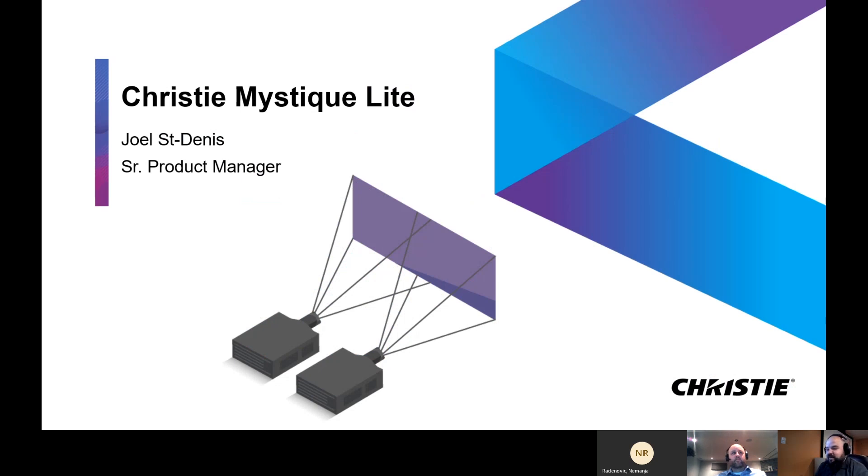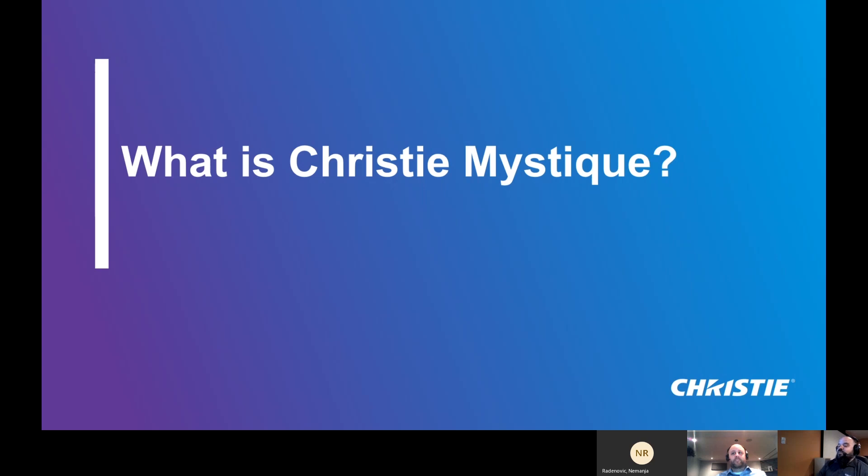Hi everyone. My name is Joel St. Denis. I'm senior product manager here at Christy. Today I'd like to talk to you about a brand new product that we've just announced called Christy Mystique Light. Before we get into what Mystique Light is, I think it's important to explain what Christy Mystique is.